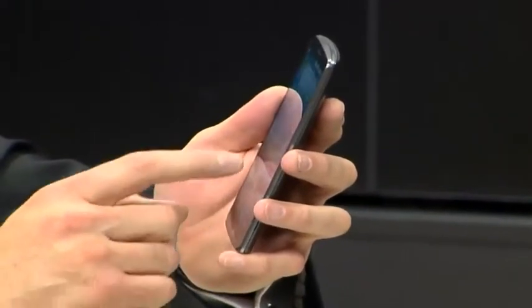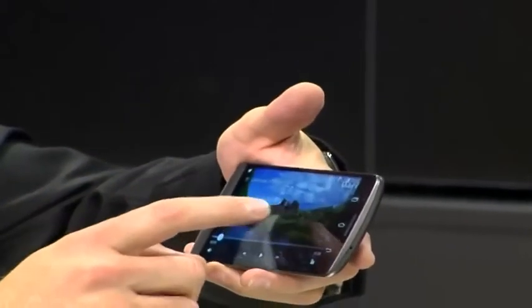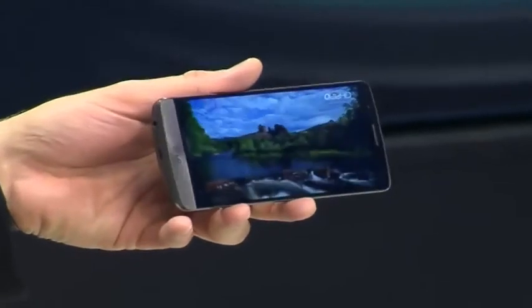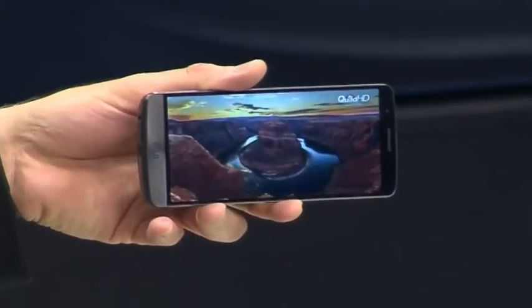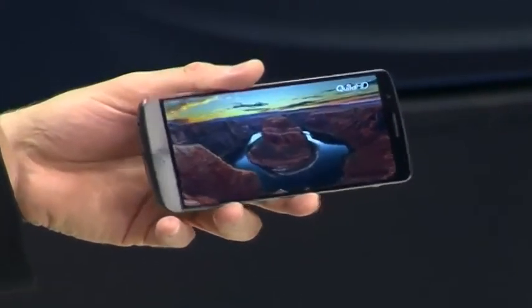I'm going to play you some video just so that you can get a sense of how good the display is on this device. The sound is quite amazing — look at this. If you zoom into the camera you'll see that this is just a 4K quality picture that's coming through.